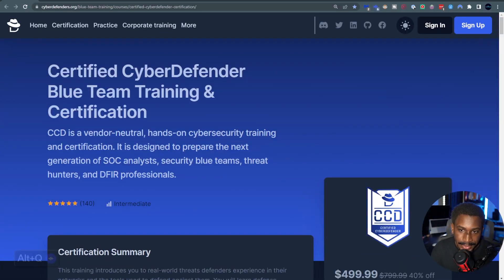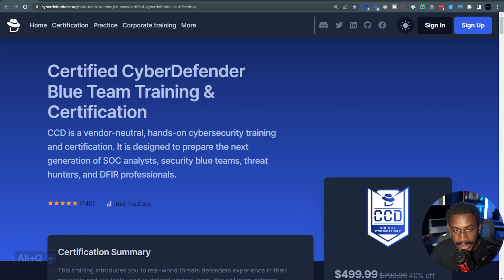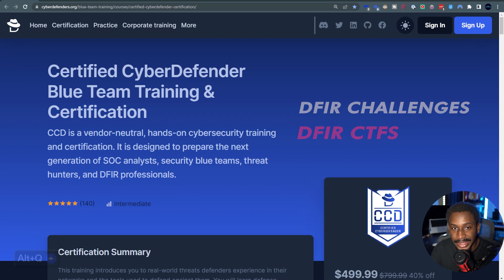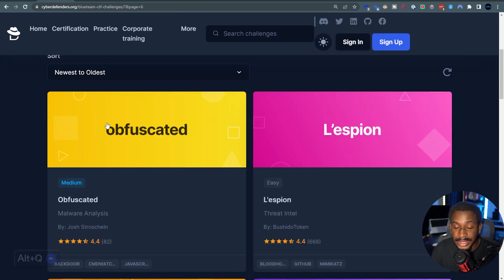Now let's take a look at this certification. This is the Certified Cyber Defender blue team training and certification, and it's the new certification being offered by CyberDefenders. If you know anything about DFIR challenges and DFIR CTFs, CyberDefenders has been one of the pioneers of these things for a couple of years. I've been in the cybersecurity industry for about three years now, and they've been in the industry longer than I have.